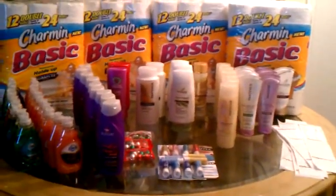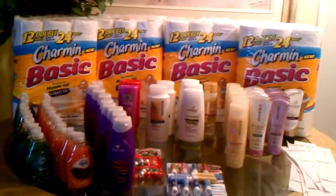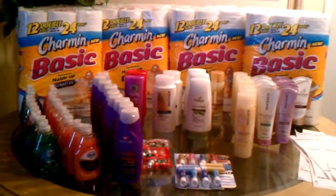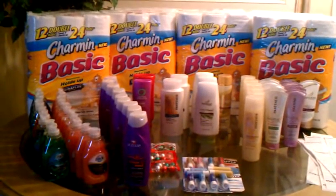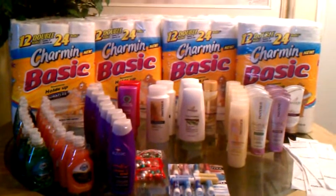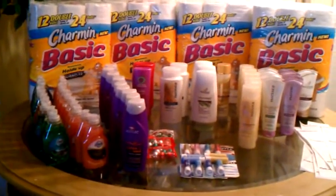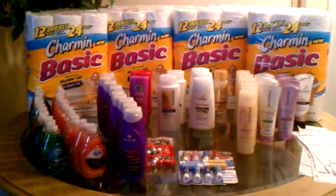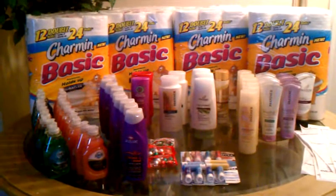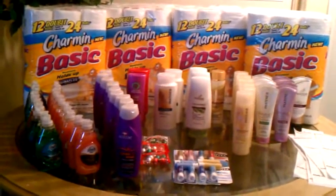I have a total of 88 items sitting here that I only paid $4.77 out of pocket for — and that $4.77 is without tax. I calculated the total with tax too, because taxes are different in different states and cities. My total with tax was $9.68 for all of these items, and my total savings was $288.